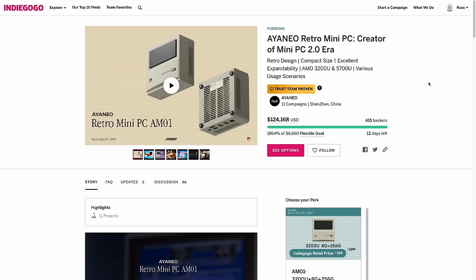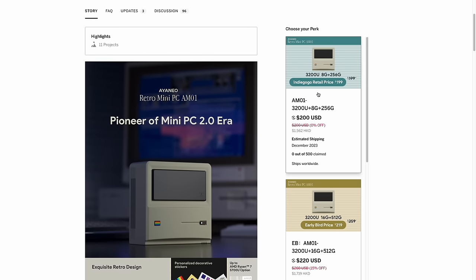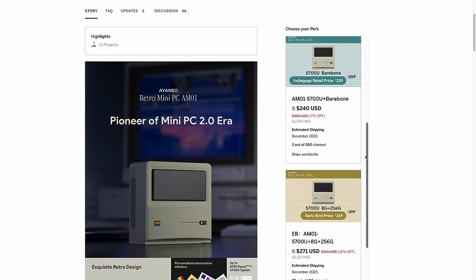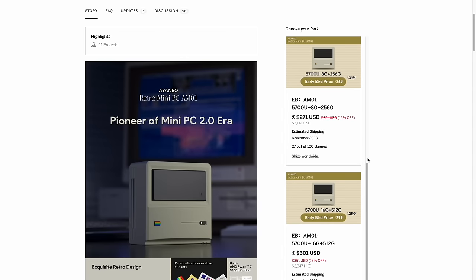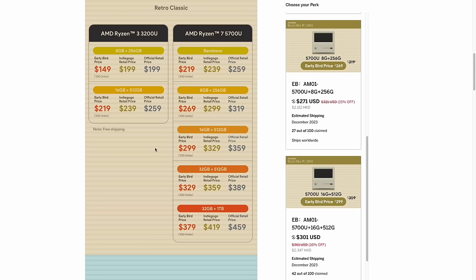The AM01 is currently up for pre-order on the Indiegogo page, but after that it'll probably shift over to the Aya Neo website. You've got a lot of different configuration choices. The low-end CPU option is a Ryzen 3 3200U. The performance jump between the two CPUs is pretty significant, but the price difference is not. So even though it's tempting to get one for $200, I think you're better off spending a little more to get the 5700U. The lowest price available right now is $240 for the bare-bones version, though that won't come with a hard drive or RAM. Here's a full readout of the price and specs — some early bird prices are still available, but it will go up after that.